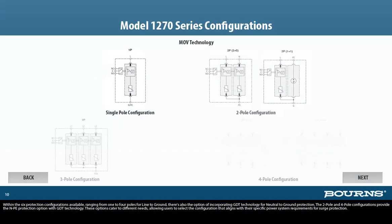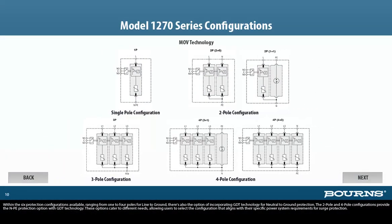Within the six protection configurations available, ranging from 1 to 4 poles for line to ground, there's also the option of incorporating GDT technology for neutral to ground protection. The 2 pole and 4 pole configurations provide the N-PE protection option with GDT technology. These options cater to different needs, allowing users to select the configuration that aligns with their specific power system requirements for surge protection.